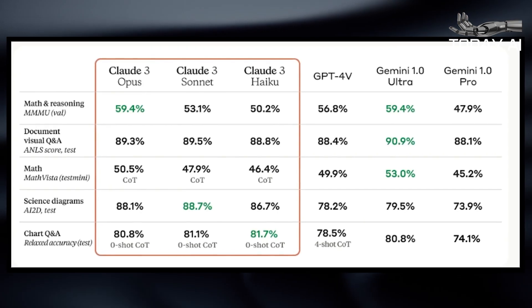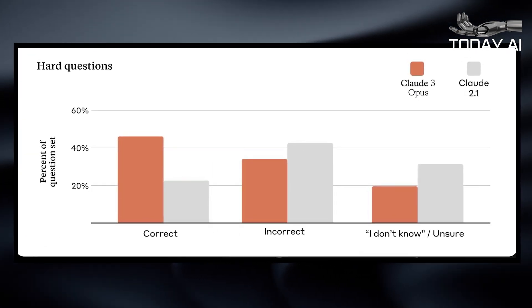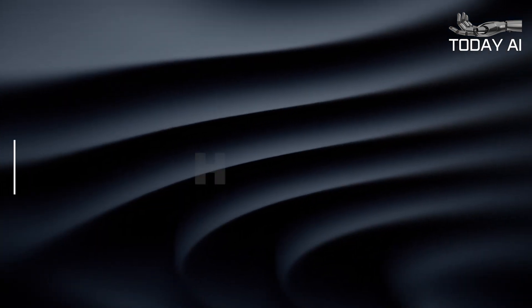That's not to say Claude III isn't hugely capable — it looks like it is. However, we can't definitively say that it's better or worse than ChatGPT, Gemini, or any other chatbot until we've tested it fully ourselves.